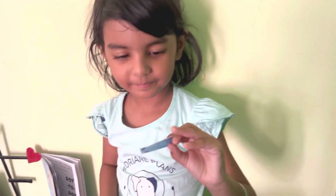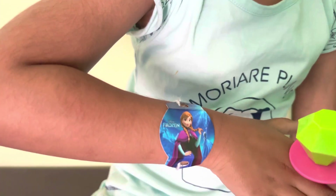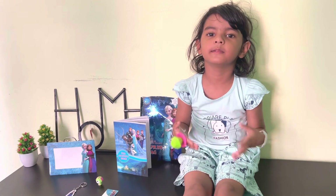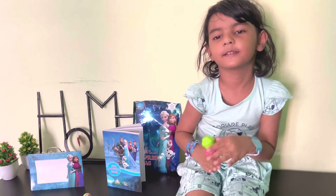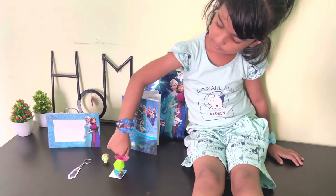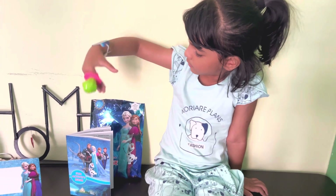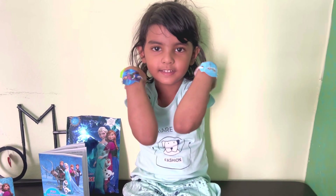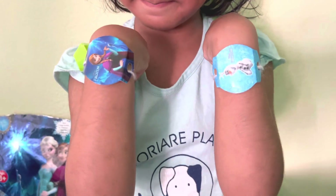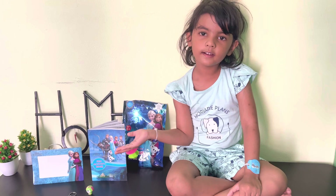This is a notebook. This is a wrist bag, frozen bag. My surprise bag. This is a huge bag. This is a photo frame. This is a kitchen. This is a bookmark. This is a puppy. This is an activity book. This is a ring. This is my wrist band. I got two wrist bands — one is Anna and one is Elsa.